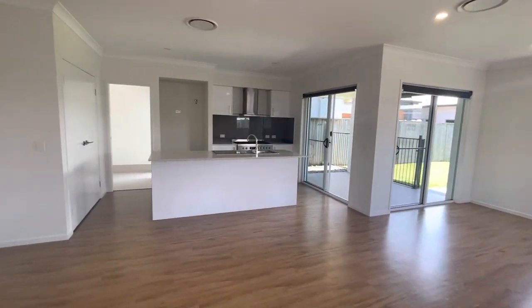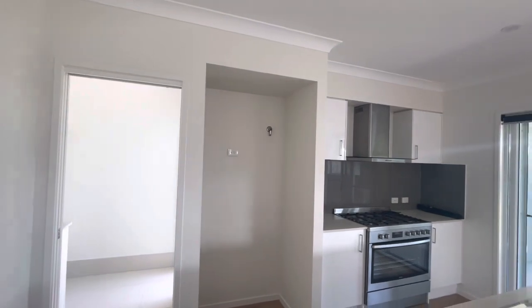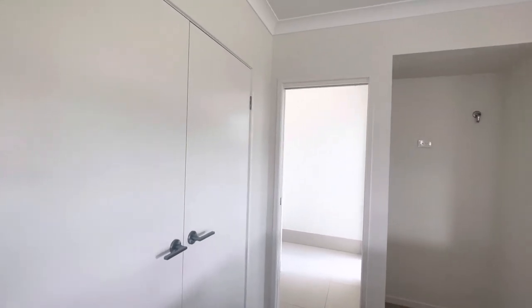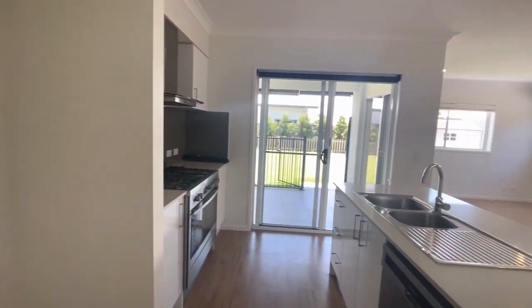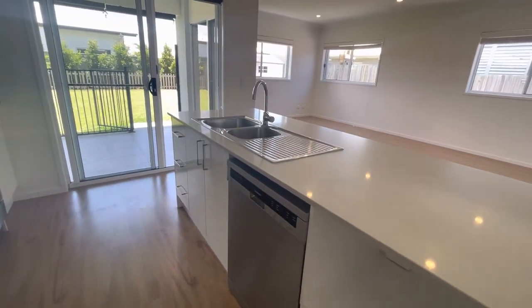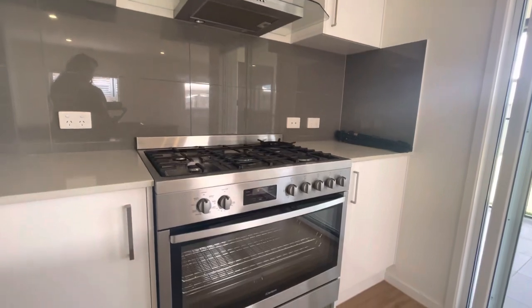Going into the kitchen, you've got a really nice size space for your fridge and the fixture for wall plumbing. To my left we have storage for the pantry. Then we have the island bench with the dishwasher, microwave nook and sink, and then we've got the cooktop and the oven.